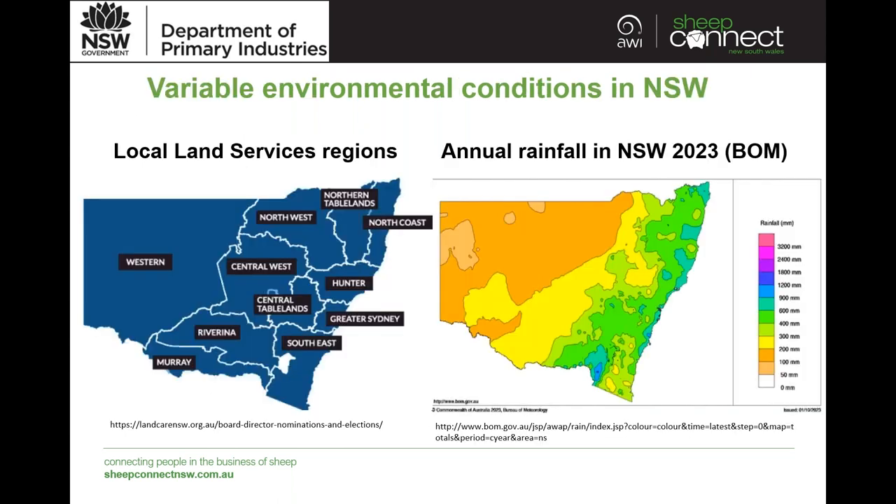We are coming into a drought-type scenario this year. The map on the left shows our LLS regions and the annual rainfall so far for New South Wales from the Bureau of Meteorology. It's quite variable across the state, with more rainfall on the east and south areas. This reflects the areas where foot rot is more present — the western region, being quite dry, will probably have less disease, as will the northern tablelands.